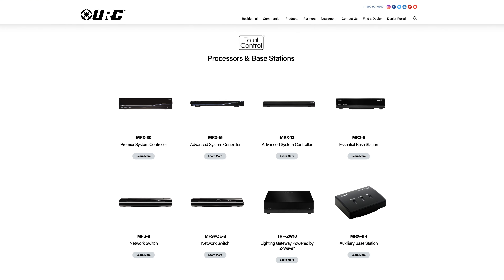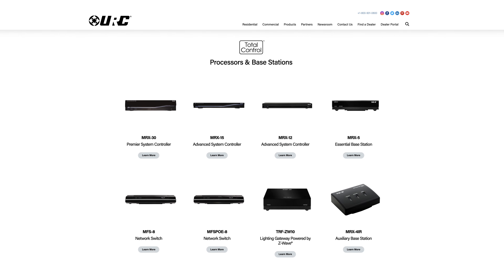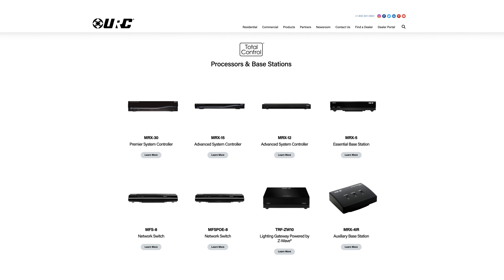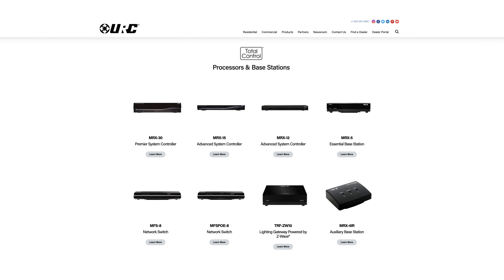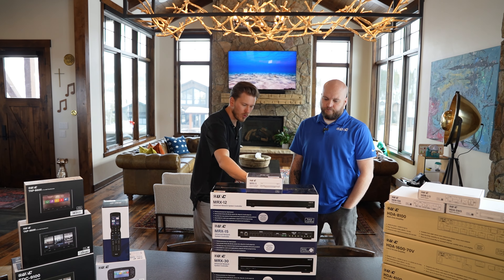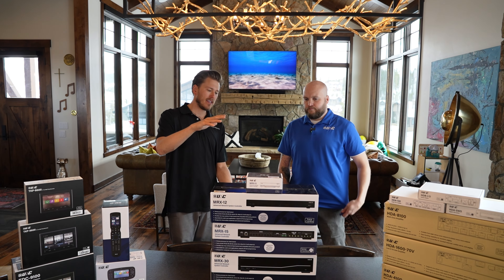Today we're going to be diving into comparing all of their processors — the controllers — what does the heavy lifting of the automation for your home. We're going to be talking about the MRX-5, the MRX-12, the MRX-15, and the 30, and what makes them different.